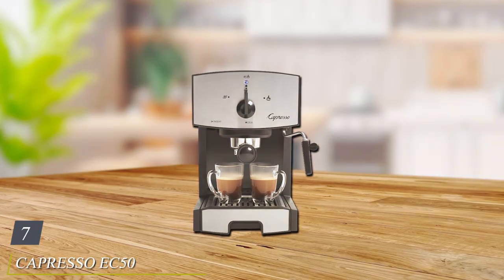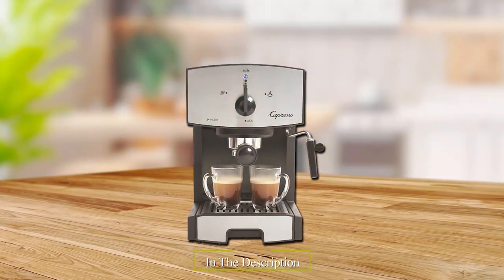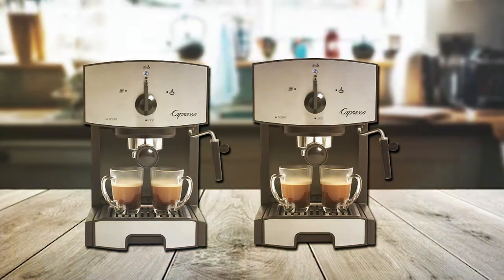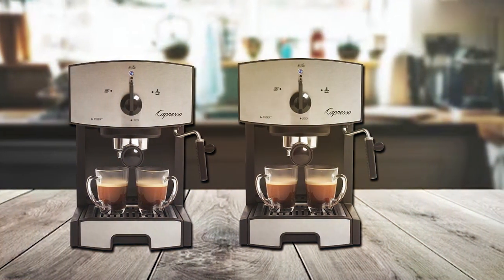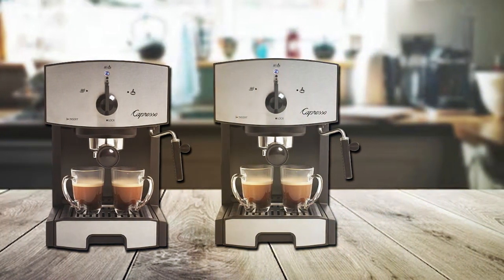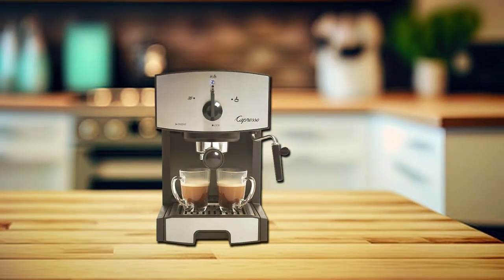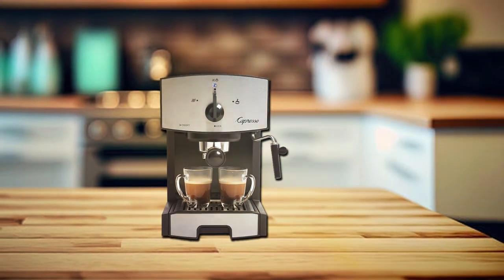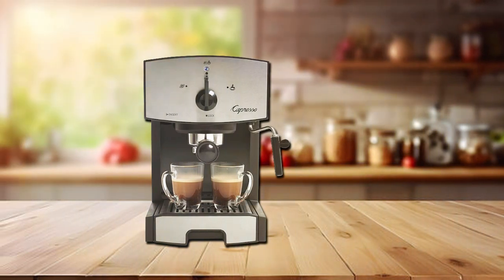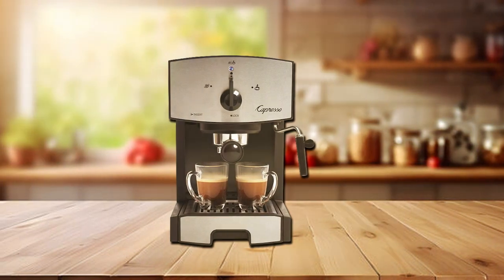Finally, the number 7 position is held by the Capresso EC50 Pump Espresso and Cappuccino Machine. This versatile and affordable choice for coffee aficionados combines functionality and style, making it a standout option in the under $100 category. With its 15-bar pump system, the EC50 ensures optimal pressure for extracting the perfect espresso shot. The dual frother allows you to steam milk for lattes or create rich foam for cappuccinos, giving you coffee shop-quality beverages at home. The stainless steel exterior adds a touch of elegance to your kitchen and guarantees durability.